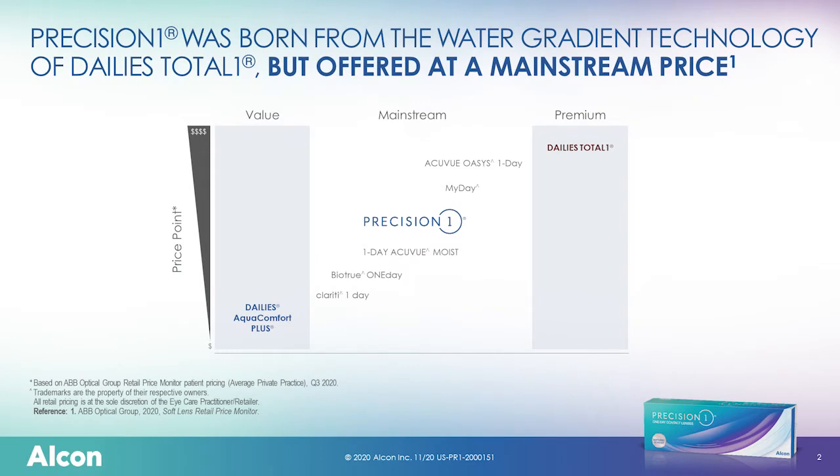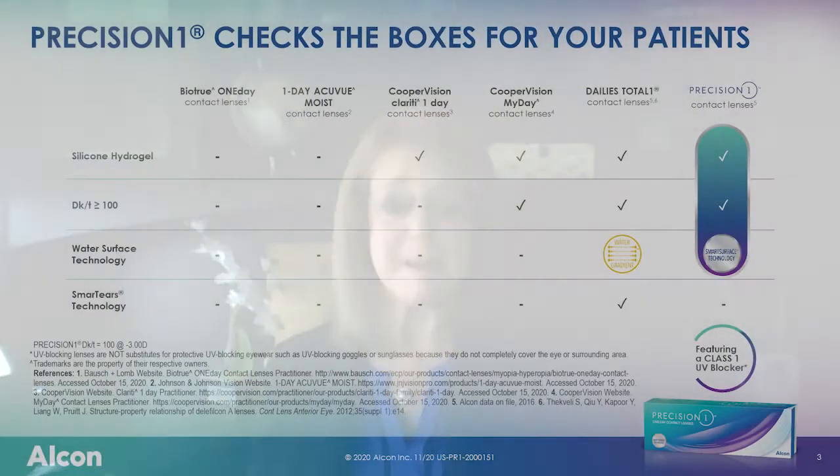Up on the screen right now I've put up a little chart showing a matrix of value, price point — value mainstream versus premium. You can see the Precision 1 is sort of dead center in the middle on this chart. That's the beauty of this — we call this the 'mighty middle.' There are a lot of great lenses in this category. But when you think about what I just said: we have a new material with a new water content, we have smart surface technology, and it's designed to meet all the needs of the patients and prevent dropout. You now have a lens that offers all of that in the same price range as the lenses we've been using previously. The patient is getting all of this, and dollar-wise it's not going to be more challenging for our patients or our practices in terms of promoting, fitting, and transferring patients into this lens.